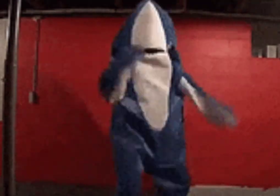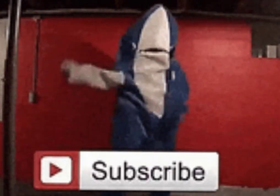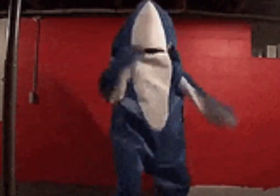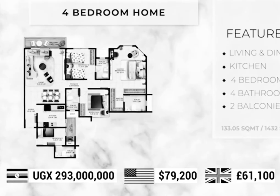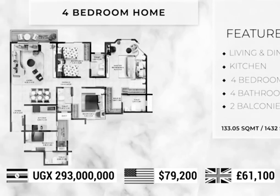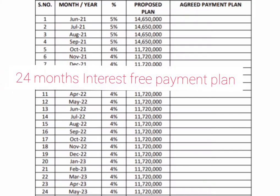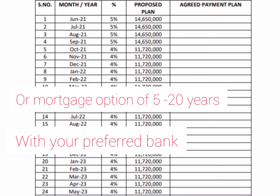Before we head over to the payment plan, it would really support my channel if you give this video a thumbs up and also subscribe to the channel. This project has two payment plans: you could either use the proposed payment plan by Fakrudin Properties, which is interest-free, or you could opt for the mortgage payment option from the bank, which goes for even a longer period of time.